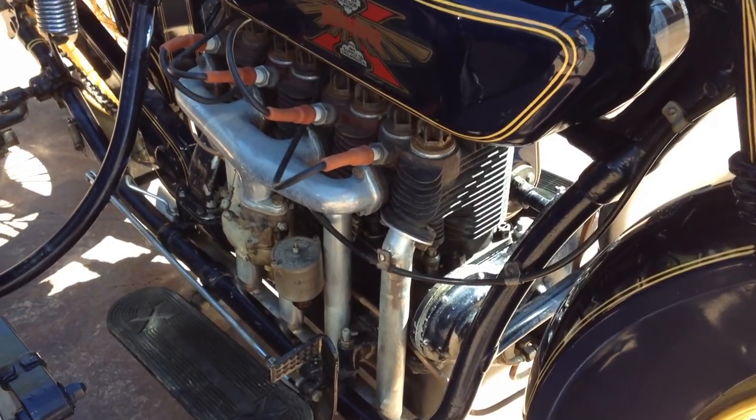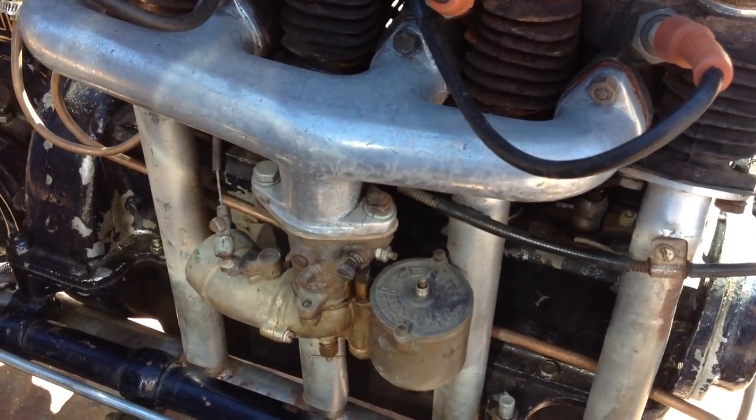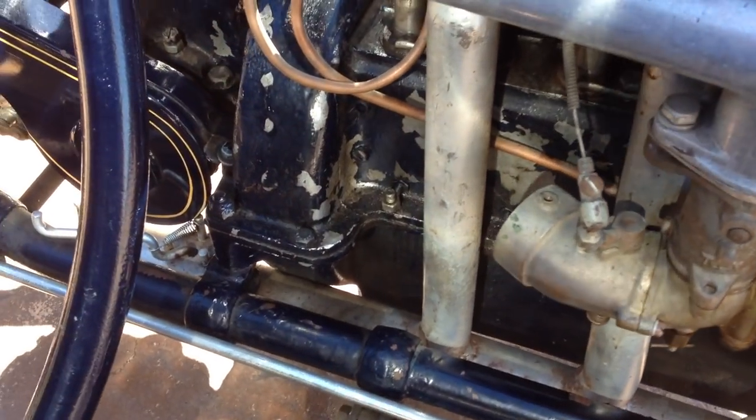It's got a nice Zenith Updraft carburetor. It has the town and country cutout on the exhaust.